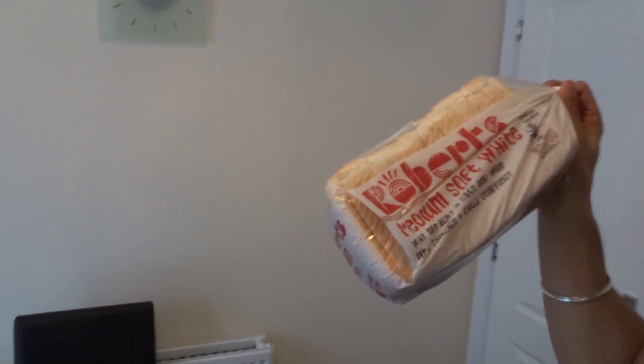Then I went for bread. I love eating bread, as you probably know from my snaps. I thought I'd go with Roberts bread. Moving on, we have sweet corn and some buns because I think we're going to have chicken burgers and chips tonight.